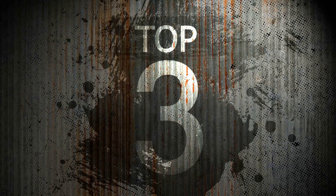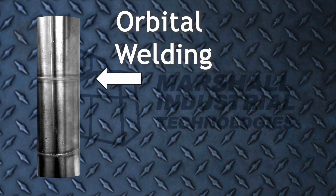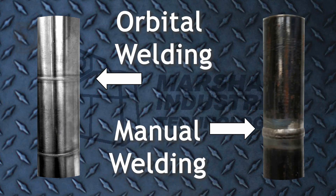The top three things we do here at Marshall are probably sanitary piping — mostly stainless steel. We're good at orbital welding of that piping, which leaves almost no weld seam. It's preferred for a lot of sanitary processes because the inside of the pipe can be super cleaned.